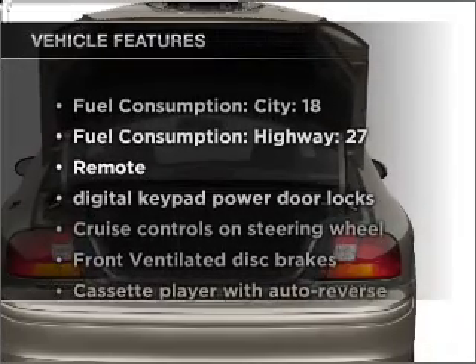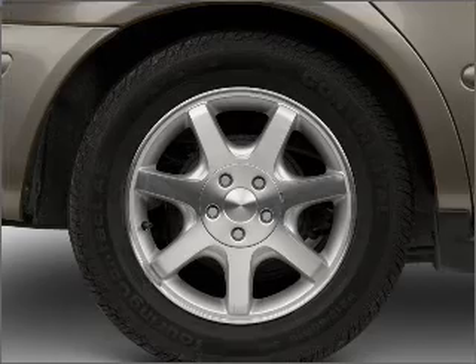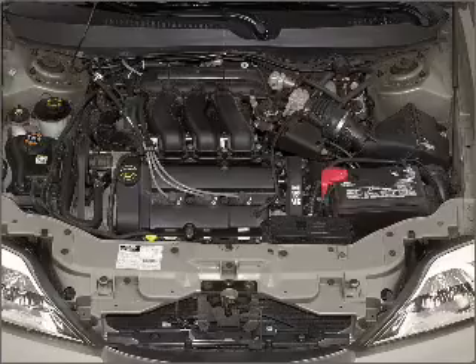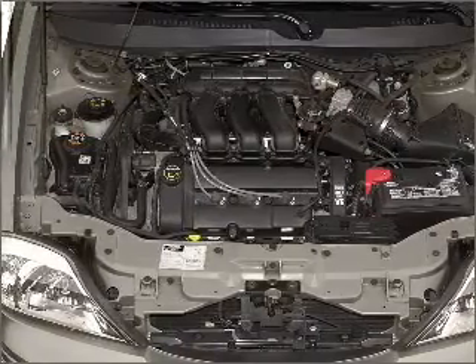Even with these notable features, you won't want to miss out on the opportunity to own this amazing ride. Air conditioning, power door locks, power windows, power steering, cruise control, power mirrors, an alarm system, an AM-FM stereo, an adjustable tilt steering wheel.